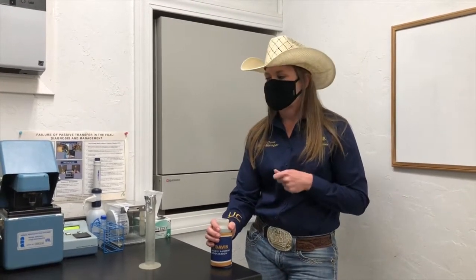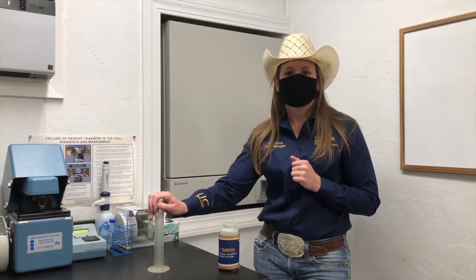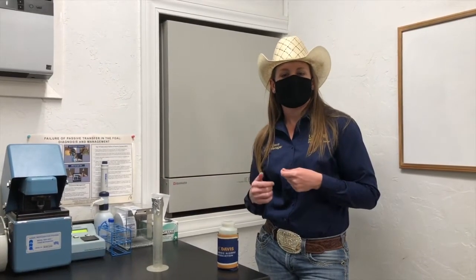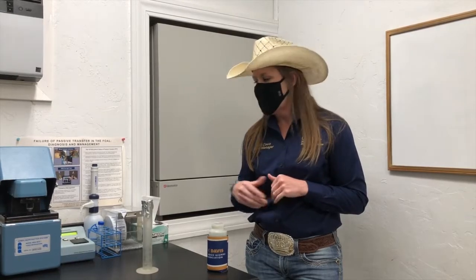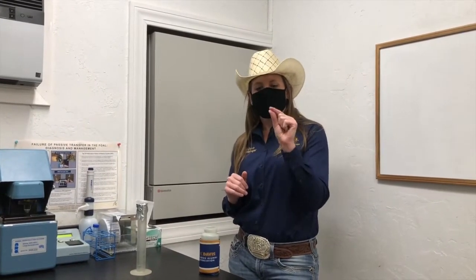Now that we have our breeding dose, we're in the lab to measure three different parameters to ensure high quality and the best chance of getting our mare in foal. The three parameters are volume, concentration, and motility. For volume, we pour the dose into a graduated cylinder and read the milliliters. For concentration, we measure how many millions of cells are in the breeding dose. We have two machines for this: a densimeter, which passes a beam of light through the sample, and a nucleocounter, which stains the nuclei of the cells and counts each staining spot for a highly accurate concentration.